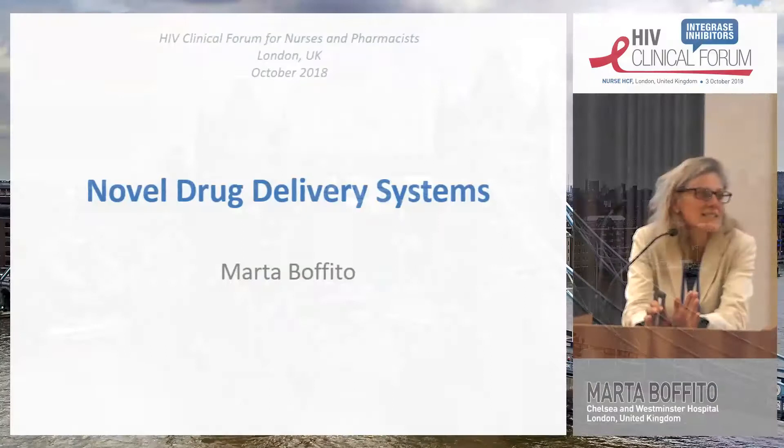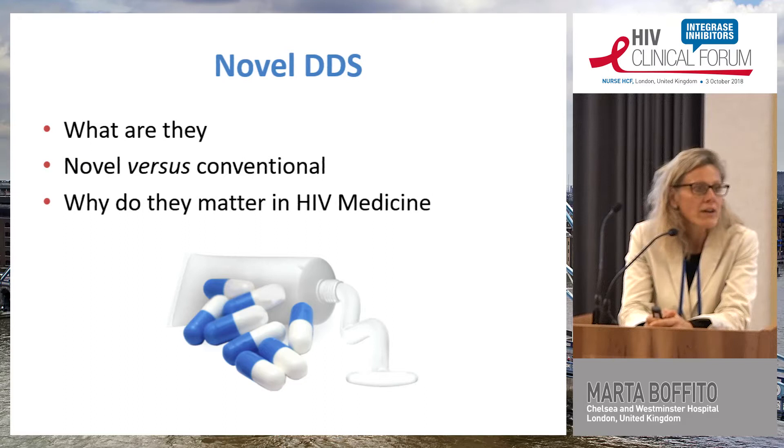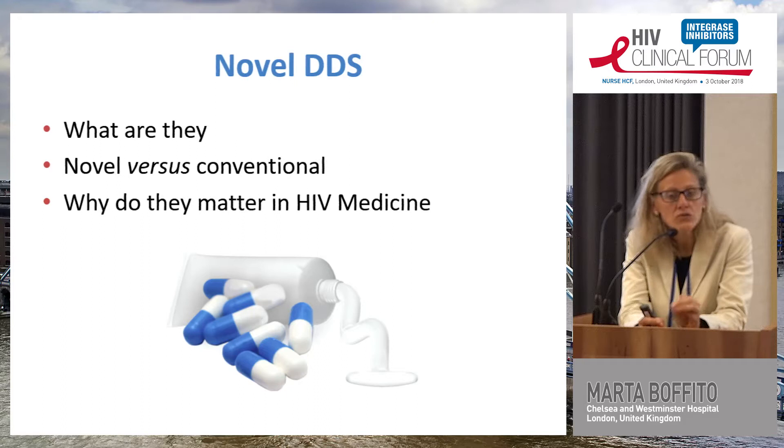I'm going to talk in the next 20 minutes about novel drug delivery systems. What are the novel drug delivery systems? Why are you hearing a talk with such a funny title today? And why do they matter in HIV treatment? We're going to talk about novel versus conventional in general in medicine, but also about novel within HIV treatment.